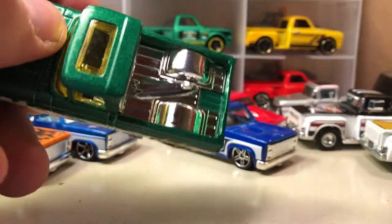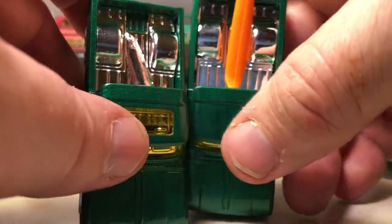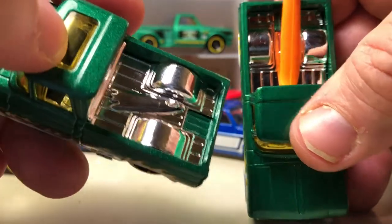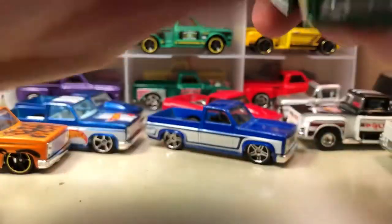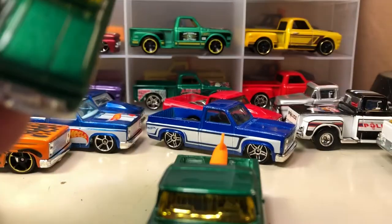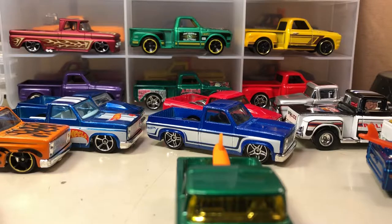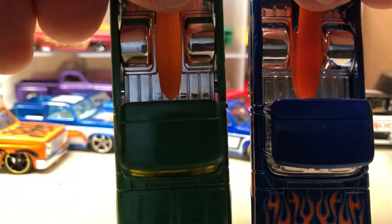So there are two different versions released — one came with the surfboard and the other came with a broken something in the back that covered up the hole where the surfboard goes. And another casting change: notice this one has a sunroof, this one doesn't — I had not noticed that before. Still known as the Custom '62 Chevy, so both versions have the surfboard and the sunroof difference.